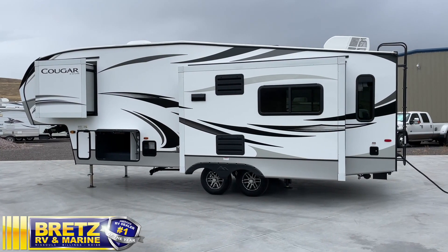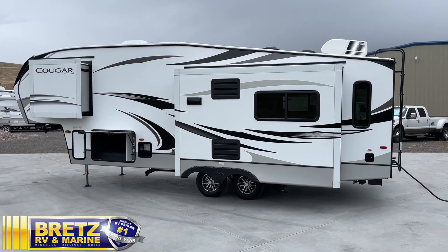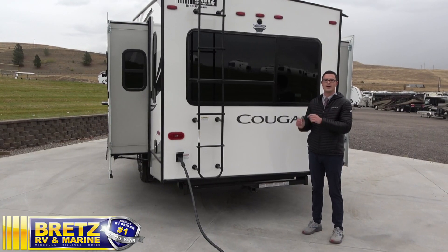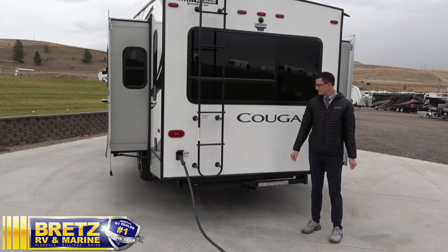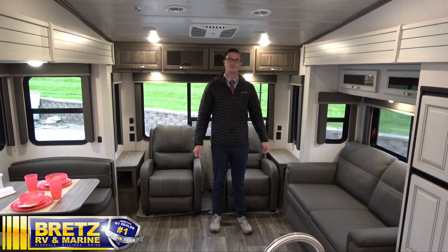Cougar does a double-insulated rear wall. They actually build a hung wall so they can put outlets everywhere they want, and then combine it with a bonded wall behind it for extra rigidity. The 27SGS has two opposing slides, which makes for a lot of room in a short coach.